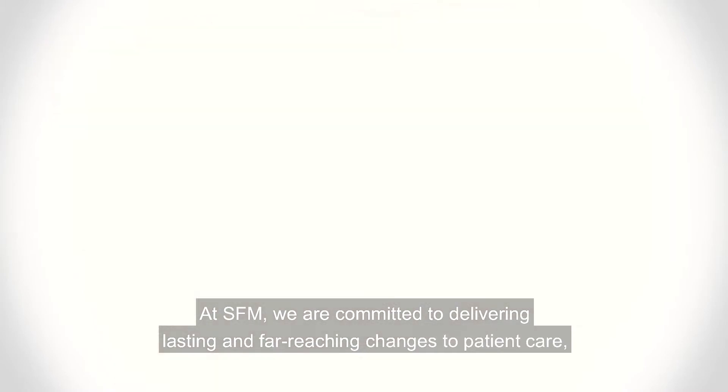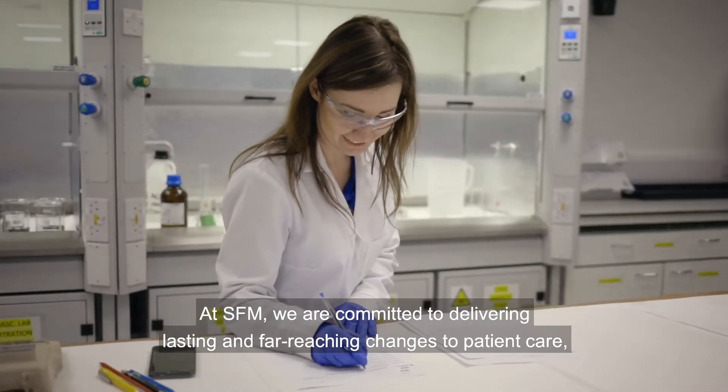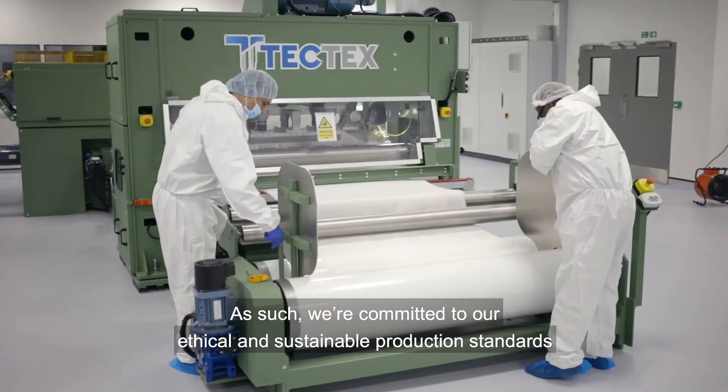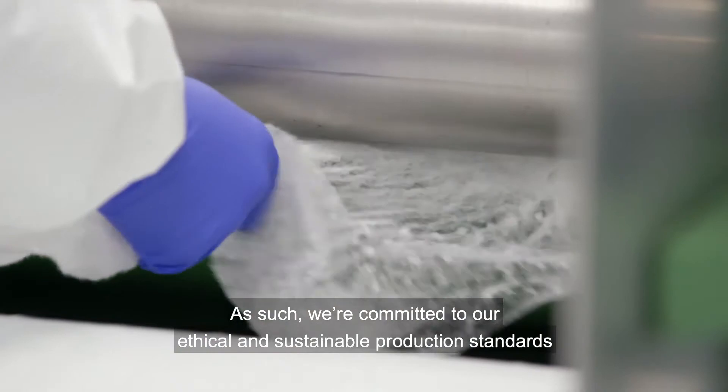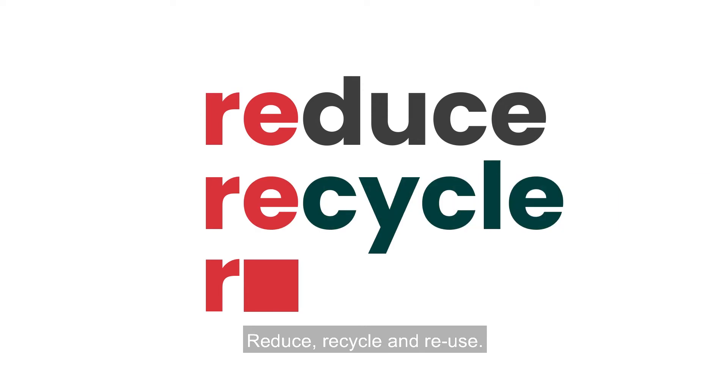At SFM, we are committed to delivering lasting and far-reaching changes to patient care, but also to the world in which we live. As such, we are committed to our ethical and sustainable production standards and following the 3R philosophy: reduce, recycle, and reuse.